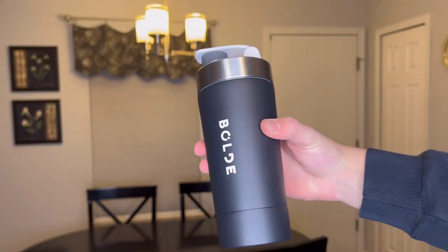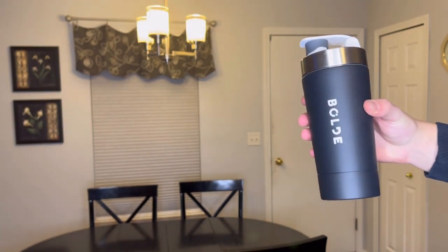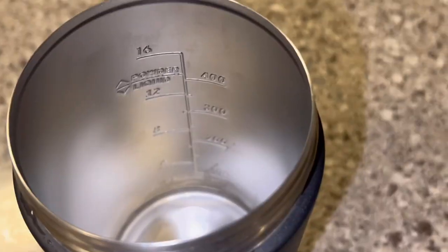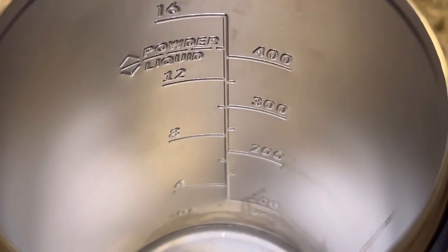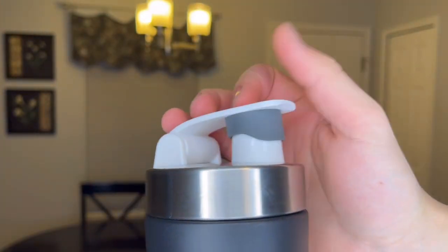It's made entirely from super durable stainless steel, which means it's built to last a lot longer than your plastic shakers. I really like the features on the Bold shaker — it features internal fill lines that go up to 16 ounces, a premium leak-free silicone cap, and a high-grip powder coat finish. The silicone cap snaps onto the spout very nicely.